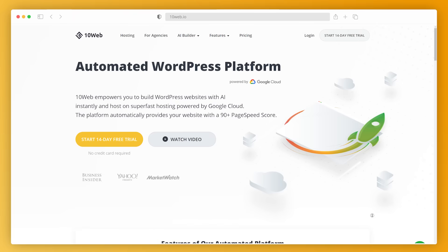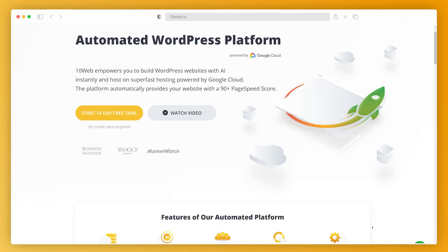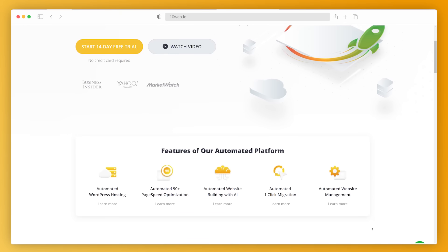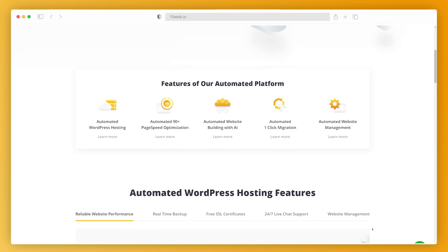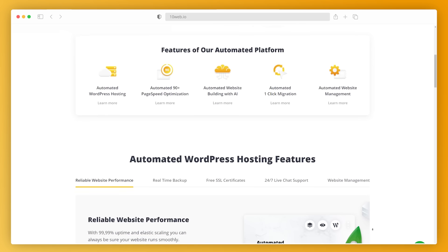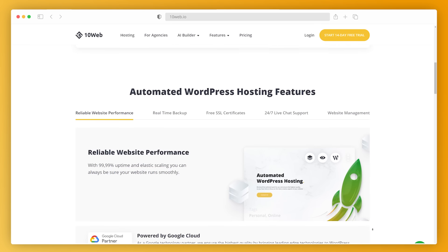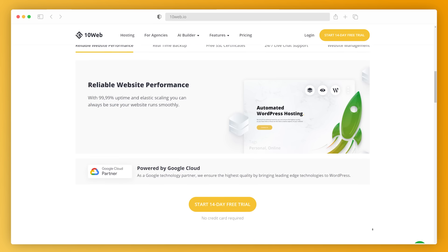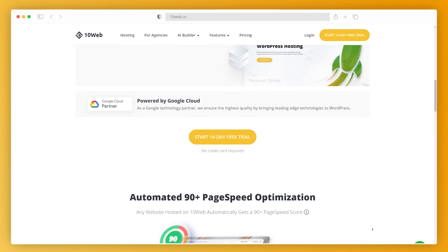Now let's talk more about the disruptive newcomer. Automated hosting is like managed hosting, but it automates everything — even what a customer would usually do: migrating, building, hosting, speed optimizing, and managing a website. It's basically like a butler feeding you a panna cotta with a spoon. What used to take days and months is now a click away. Let's go over the five pillars of automated hosting, and particularly 10Web's automated WordPress platform, in more detail.